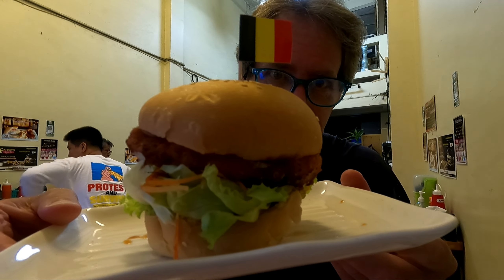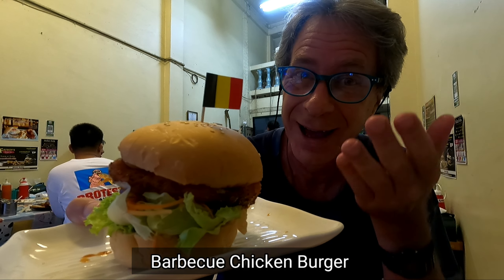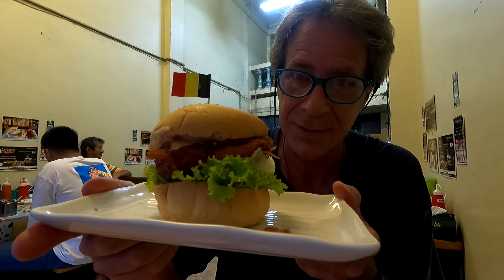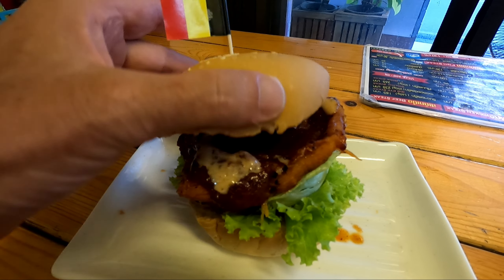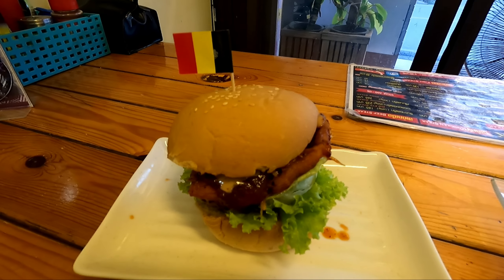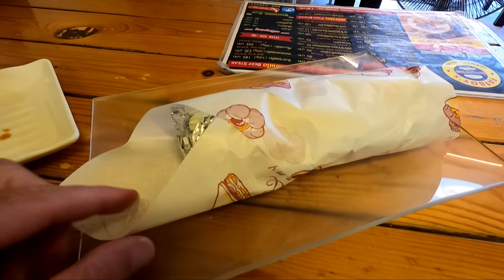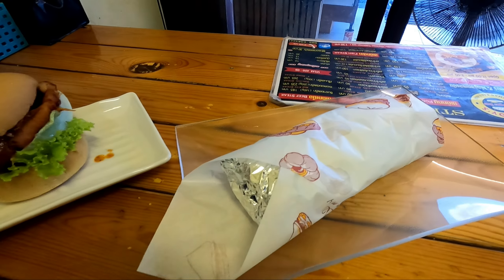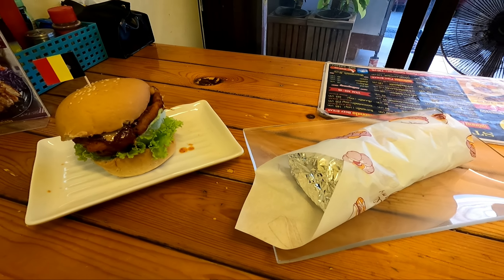My food has started to arrive — and there it is. The BBQ chicken burger looks amazing. You wish you had one of these in front of you right now. There's a thick piece of chicken, really nicely cooked. The teriyaki chicken kebab has also arrived — that is definitely a meal all on its own. Let's dig into the burger first. Look at the size of it compared to my hands — and I don't have small hands.